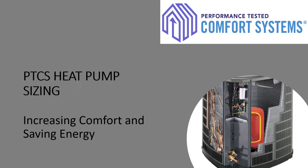Hello and welcome to Performance Tested Comfort Systems PTCS heat pump sizing. If we size heat pumps correctly we will increase the comfort, save energy, and make happy customers.